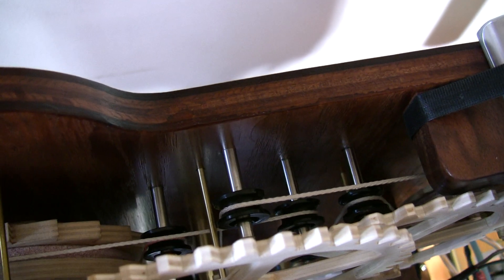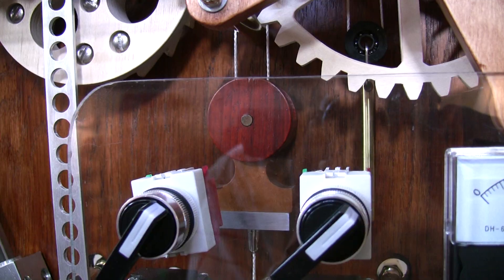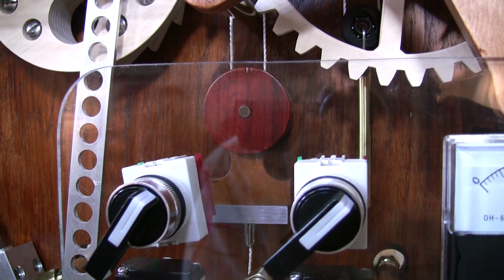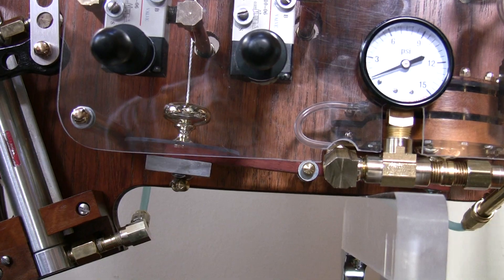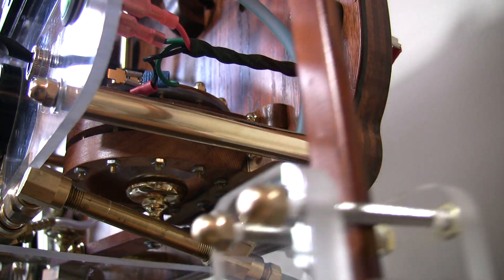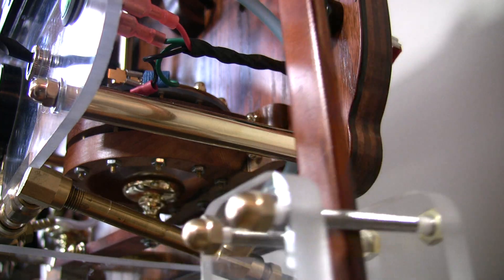The air drive does not propel the clock directly, but instead lifts a small drive weight suspended on an endless belt. This weight provides a constant torque to the timepiece and, through linkage to a relief valve, spills any unneeded air pressure when it reaches the top of its range. This is why the air drive starts and stops, and why you can hear little puffs of air escaping the relief valve every second or two.